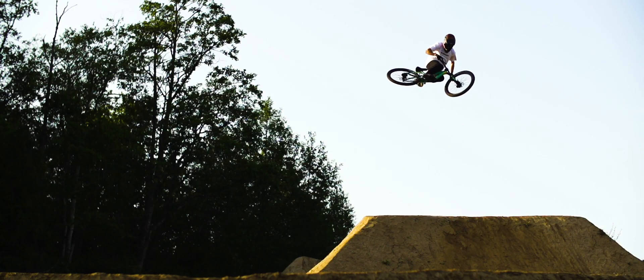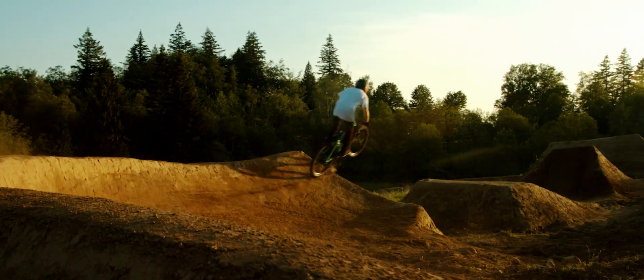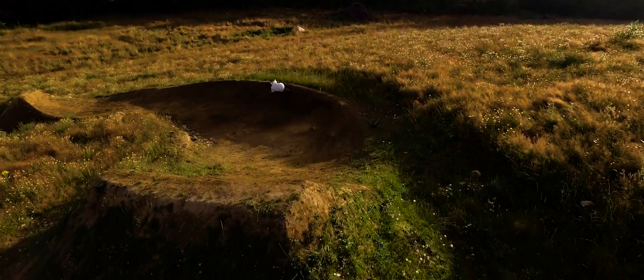I think this is unique — a lot of builds, the video might make the course look different than it actually is. It's not a course you'd want to session, but it's just a line that's really fun to ride.